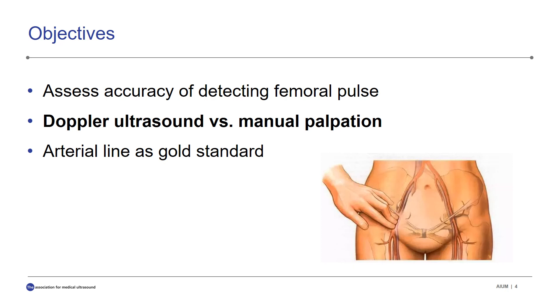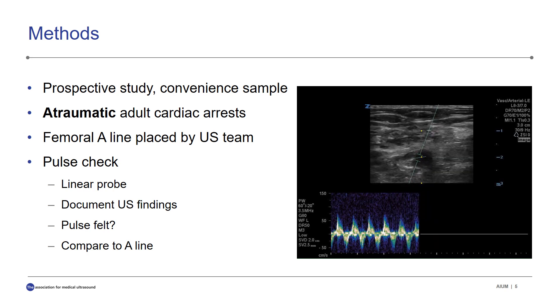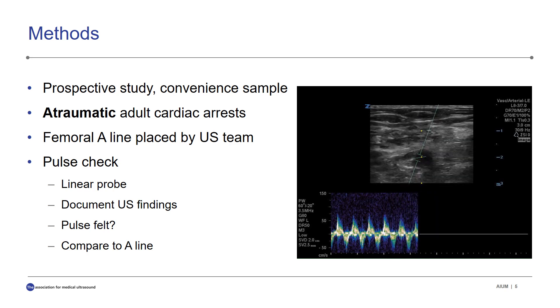The objective of our study was to assess the accuracy of detecting a femoral pulse by comparing Doppler ultrasound and manual palpation using a femoral arterial line as the gold standard. Our study was prospective with a convenient sample of adult atraumatic cardiac arrest patients. As the treating team initiated care, a member of our ultrasound team set up and placed a left-sided femoral arterial line. During the subsequent pulse check, a probe was placed over the femoral artery and recorded a clip. The treating team was then asked if a pulse was felt, and we would document if there was an arterial tracing on the A-line.